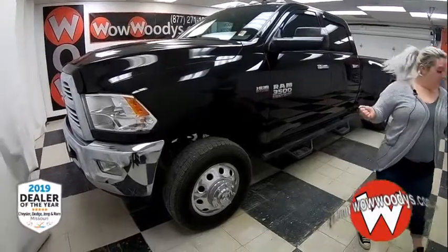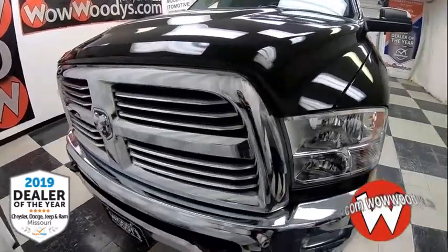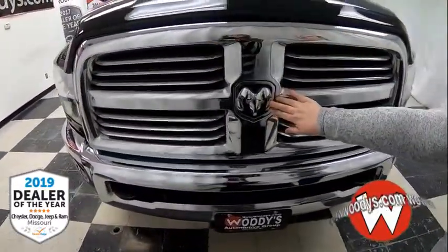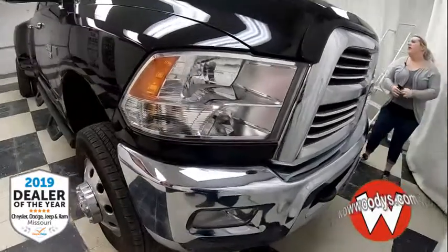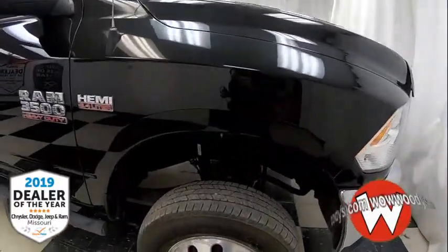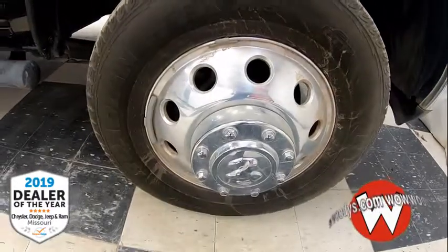Today I'm here to show you this 2016 Ram 3500 Heavy Duty. It comes in this black exterior with an amazing chrome grille right there, 3D badging of that Ram, two front tow hooks, halogen headlamps and fog lamps below. This is a 6.4-liter V8 Hemi, so you have all that power underneath that hood. And down below, those are 17-inch alloy chrome-clad wheels.